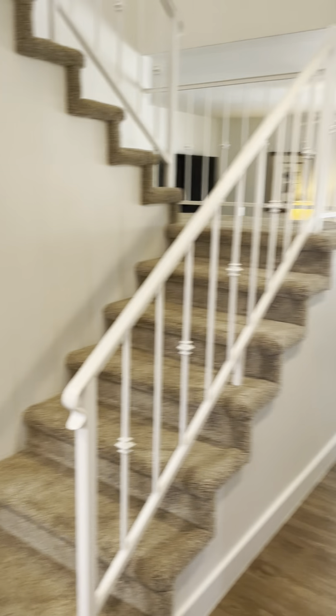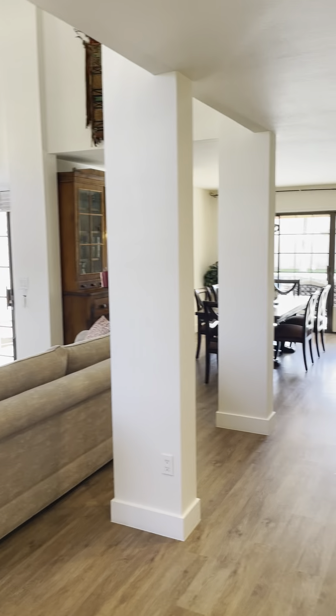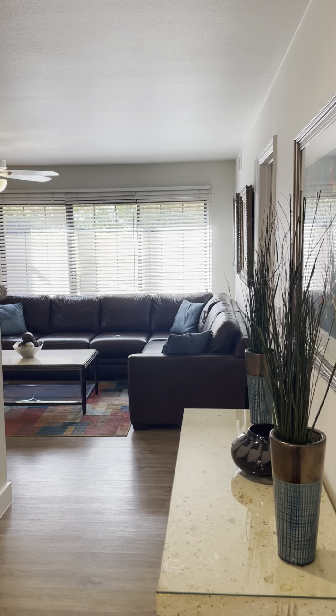A lot of it has been remodeled. So you come in through the front door, and on one side you have the formal living room and the dining room. On the other side, you have your family room. I'll kind of take you through and show you — I'll start going this way.